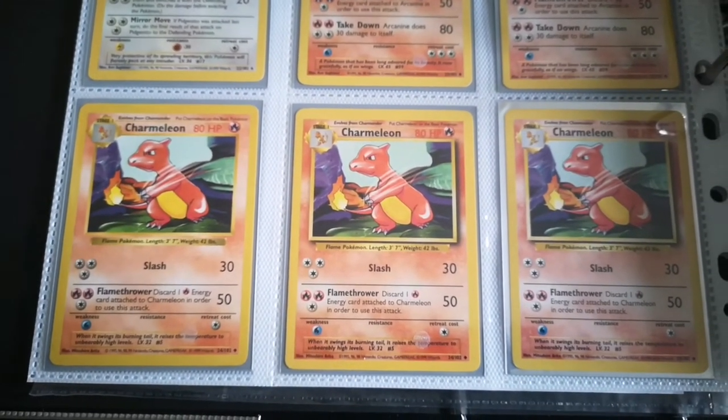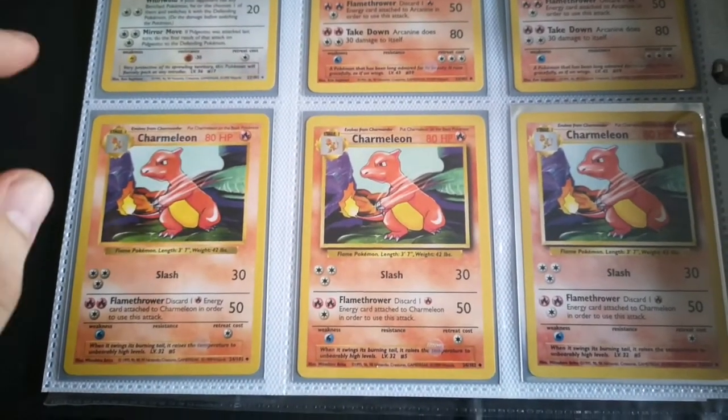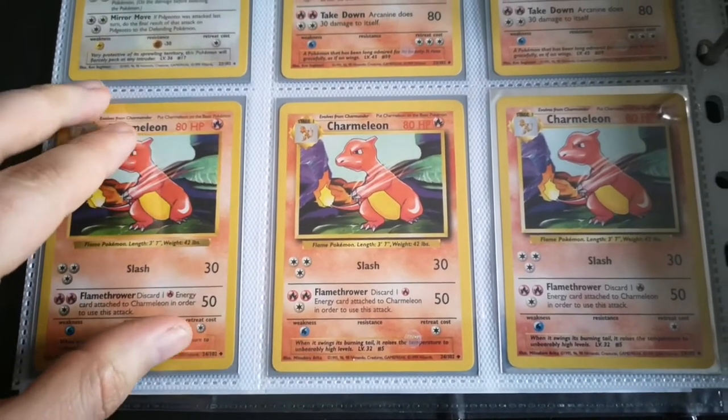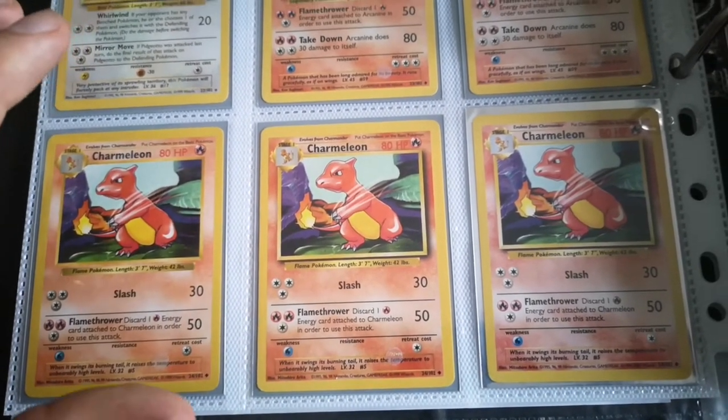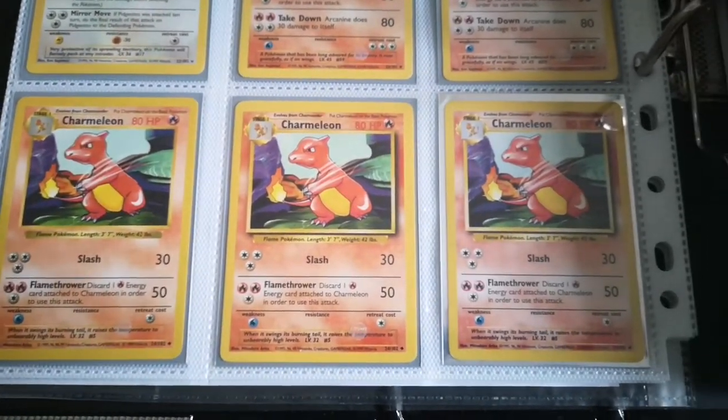Down here we have three different variations of Charmeleon. You'll notice the one on the far left is actually a shadowless Charmeleon — it doesn't actually have the shadow down this side. I don't have any first edition Pokemon cards from the Base Set, but I think I do have a first edition trainer, so I can show you the first edition stamp for that.